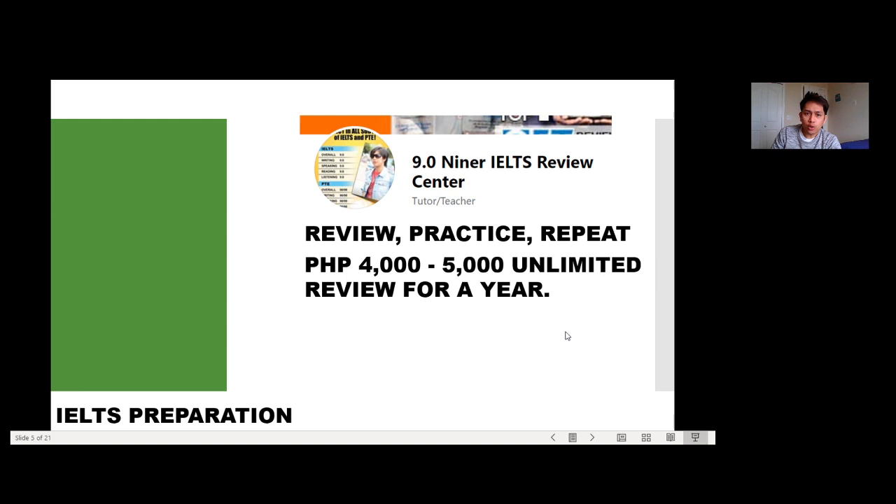For IELTS preparation, I enrolled at Niners IELTS Review Center, with my mother branch in Quezon Avenue. Back in 2017, I was working in a BPO as a company nurse. After my 8am–5pm shift, I would do writing practice in the clinic, then travel from Philcoa to Quezon Avenue for my 6pm–9pm IELTS review sessions Monday to Friday. That's how I balanced work and review to get a good score — and I think it paid off.